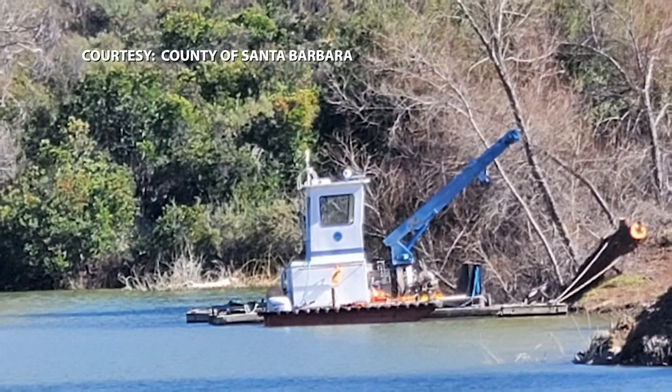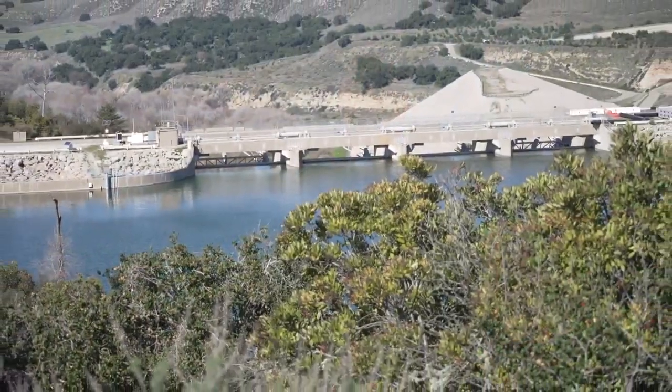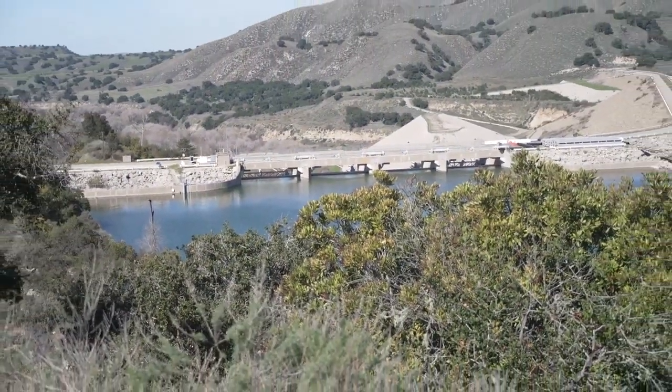There have been numerous studies done on how to remove this silt and what the cost effectiveness of it would be. The results on nearly all of these reservoirs is that it is not cost effective to remove it. Lake Cachuma also experienced siltation but has a much larger capacity, and has lost some of its volume over the years as its overall capacity has diminished.